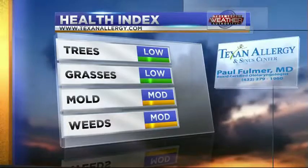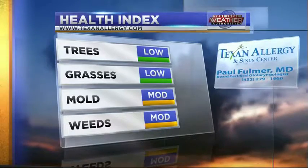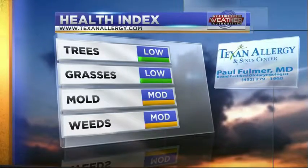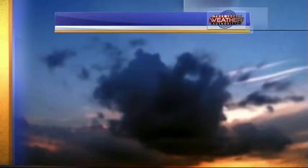We're going to keep this really nice weather the next couple of days. Starting with the health index: tree pollen is low, as well as grass. Mold and weeds are both moderate. This all courtesy of Texanology and Dr. Paul Fulmer.